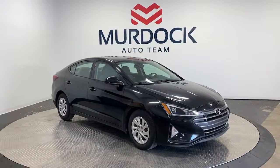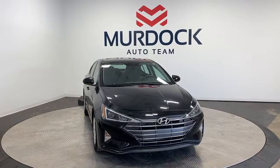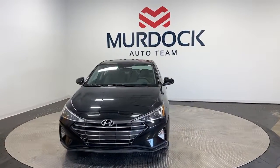Look no further than the 2020 Hyundai Elantra. With less than 25,000 miles on the odometer, this vehicle stands out from the rest.